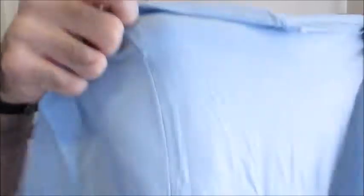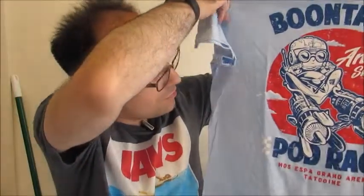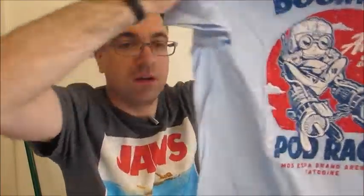We have kind of a blue shirt — it's an Anakin Skywalker pod race design. That's awesome, I like that shirt, I also like the blue color too, that's really cool looking. Soft-style shirt too.